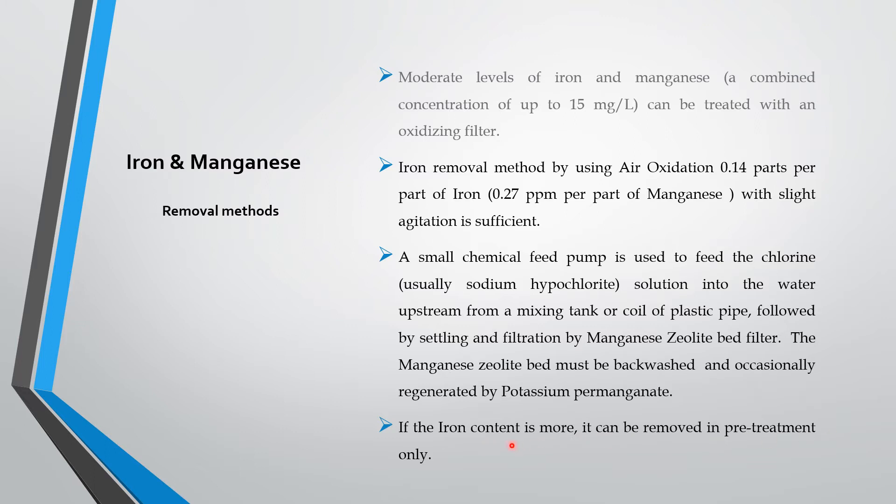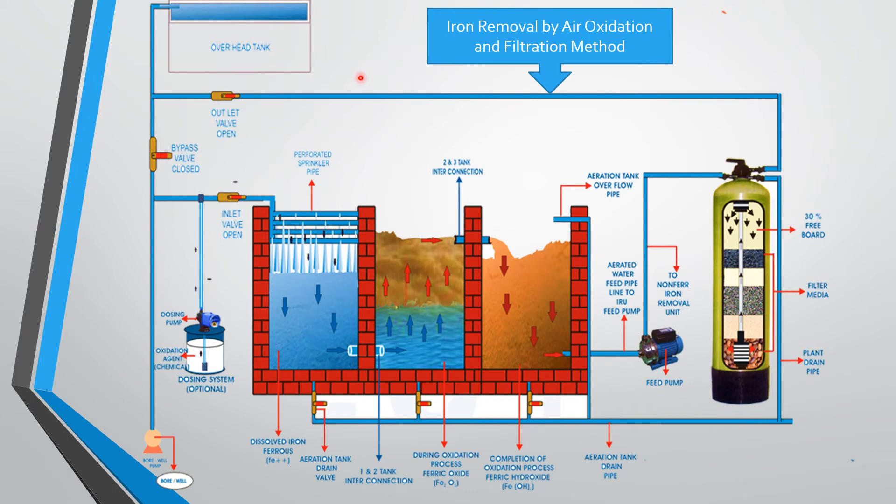If the iron content is more, then we have to go for pre-treatment only. This is a schematic diagram of a domestic iron removal plant. There is an overhead tank, a borewell water pump, and a sodium hypochlorite dosing system or dosing tank. There is a separation tank for precipitated iron, and an iron removal manganese greensand or MnO2 water filter. Instead of a concrete tank, we can have two separate HDPE tanks — one at a slightly elevated position with water coming to a lower elevation. The HDPE tank can have a drain line so that sludge or deposited precipitated iron can be removed regularly.